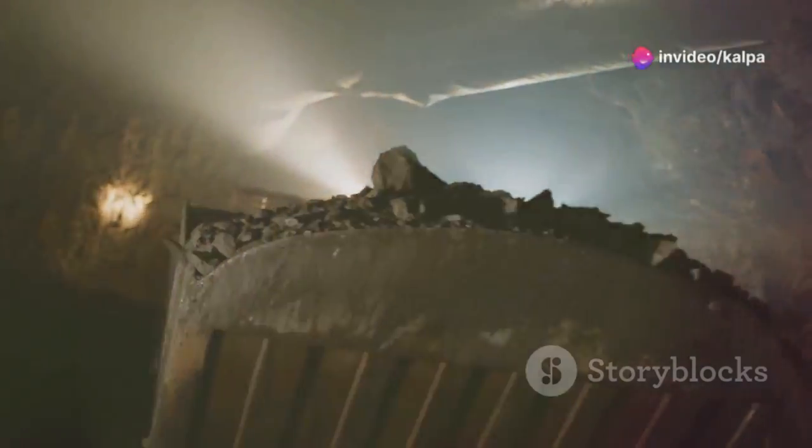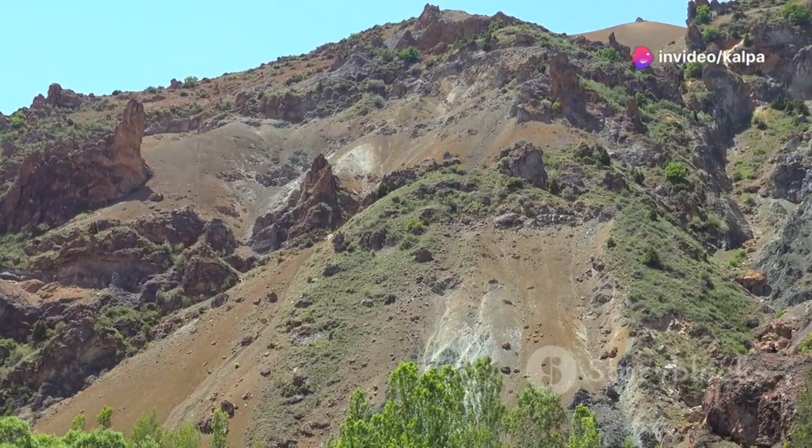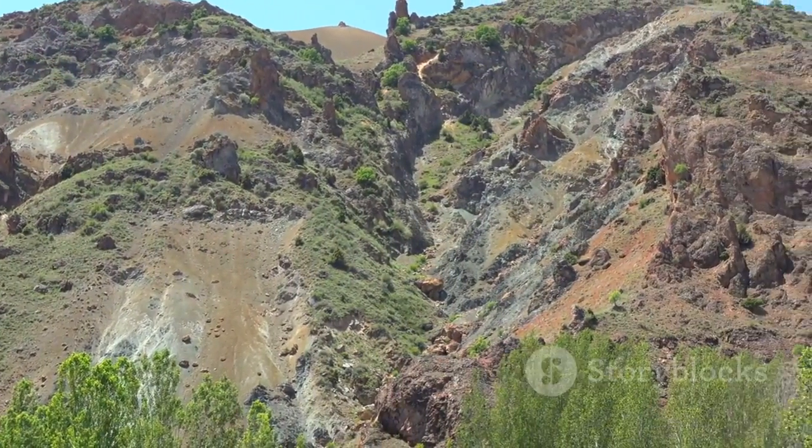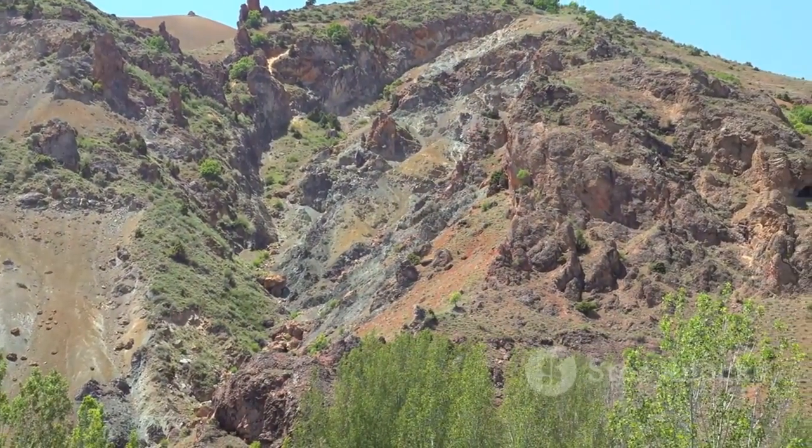Cinnabar is the most common source of mercury. The extraction process involves heating the ore to release mercury vapor, which is then condensed into liquid mercury. It's found in many parts of the world — major deposits are located in Spain, Italy, the United States, and China, among other countries.